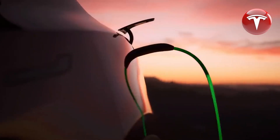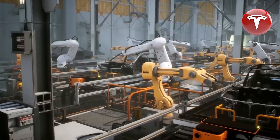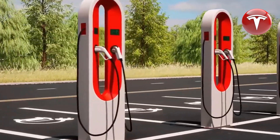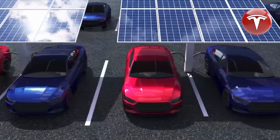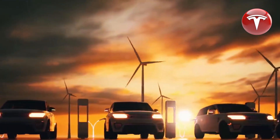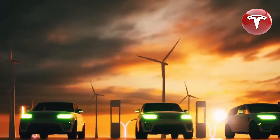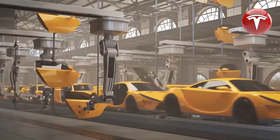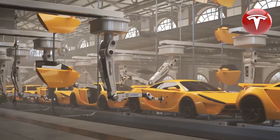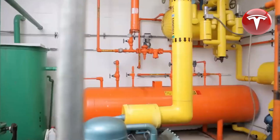The hairpin stator design is a game changer for electric motor performance, offering increased fill factor, improved spacing efficiency, and higher power output — resulting in motors that are smaller, lighter, and more efficient. Tesla has also made significant progress in modernizing its powertrain factories through the implementation of automation, achieving notable improvements in both size reduction and cost reduction.